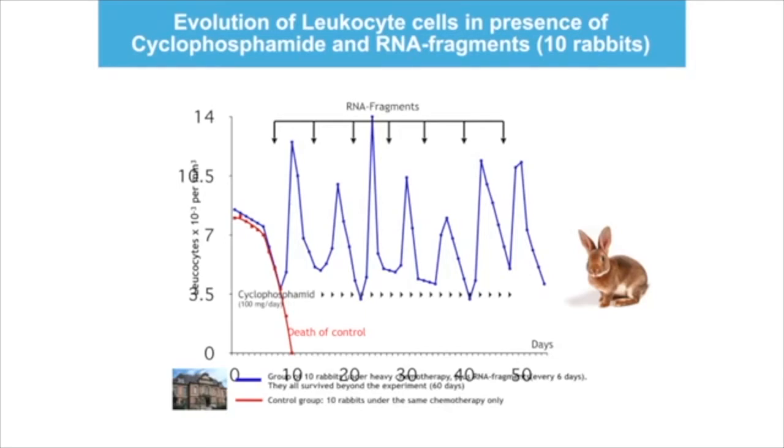Belchansky gave that to rabbits when he was at the Pasteur Institute. Those rabbits received a very hefty dose of nasty chemotherapy called cyclophosphamide. And you see the control group of rabbits — all of them die within 10 days. But the rabbits that received the RNA fragments had their white blood cells and platelets going up and up again after each chemotherapy, and at the end of 60 days, all the rabbits were alive.